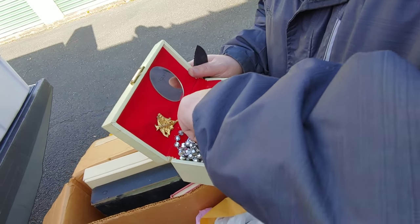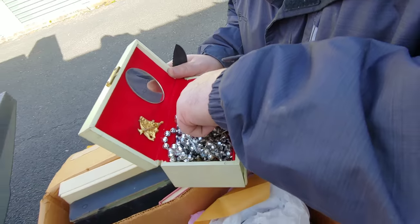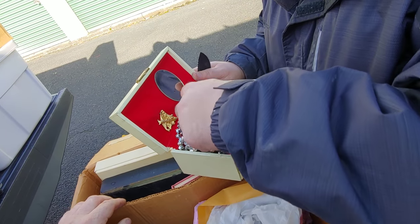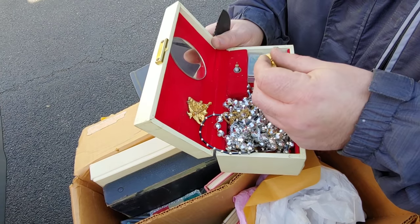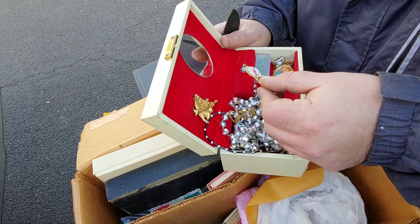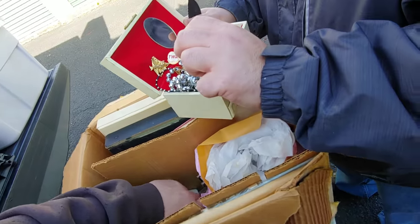Maybe this is really old right here. No, definitely not. I don't know — I don't know if you could sell that online. Probably yeah.